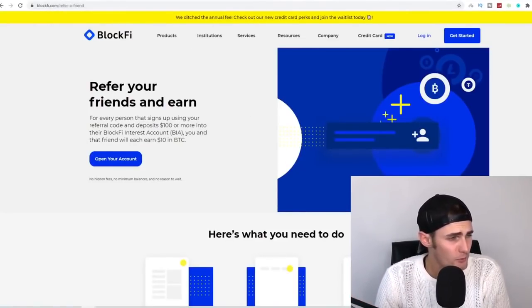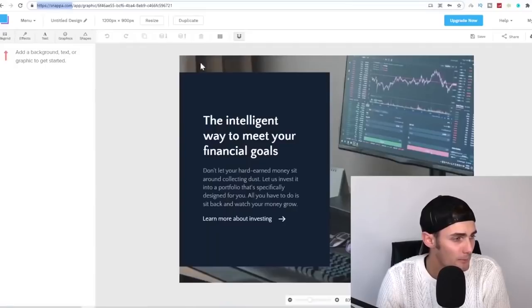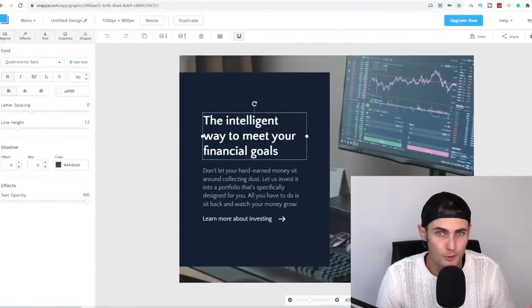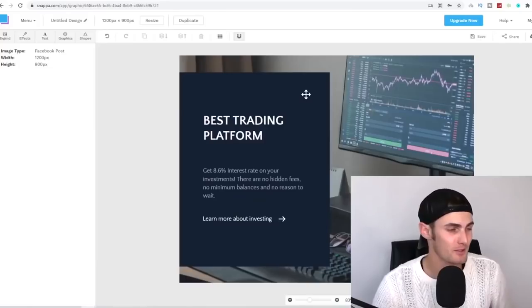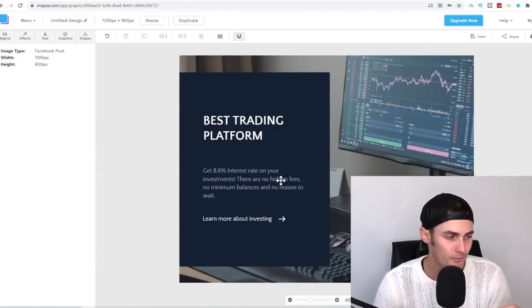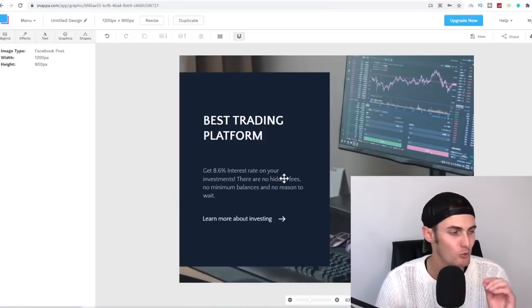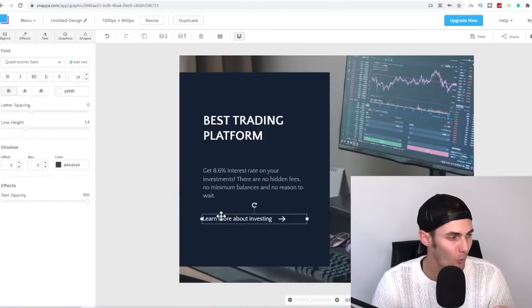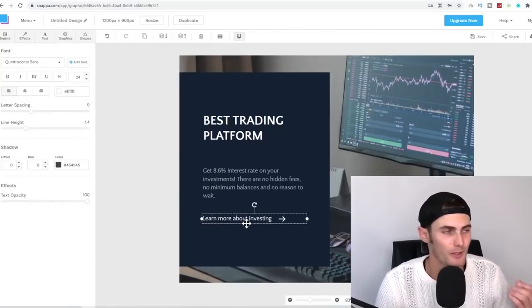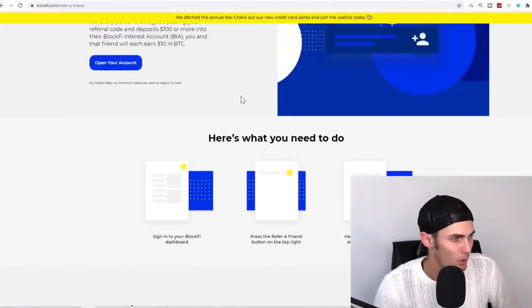Now that you've got your affiliate platform, come back to Snapper and type in the following. Put this simple title: 'Best Trading Platform — Get 8.6% interest rate on your investments. There are no hidden fees, no minimum balances, and no reason to wait. Learn more about investing here.' That 'Learn more about investing' link will be connected to your affiliate link on BlockFi.